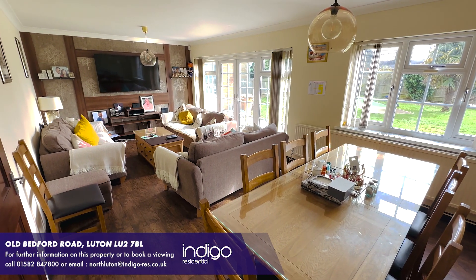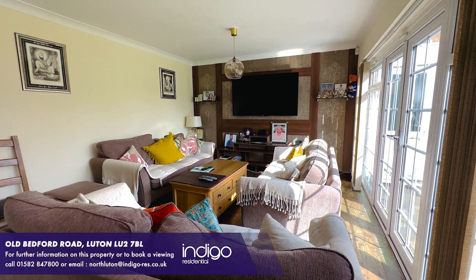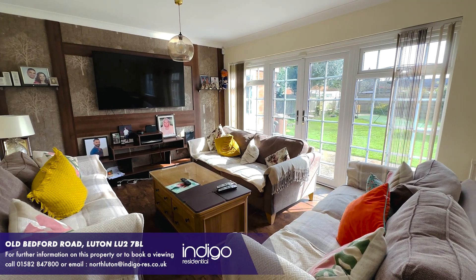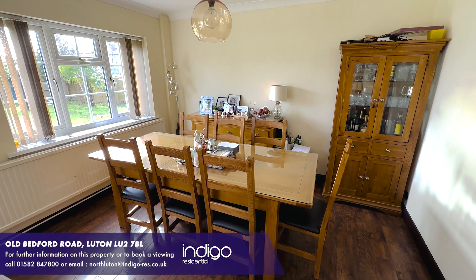There is a large 23-foot living room diner, with French doors opening to the rear garden. The heating is efficient and economical via gas radiators, whilst the windows are double glazed.